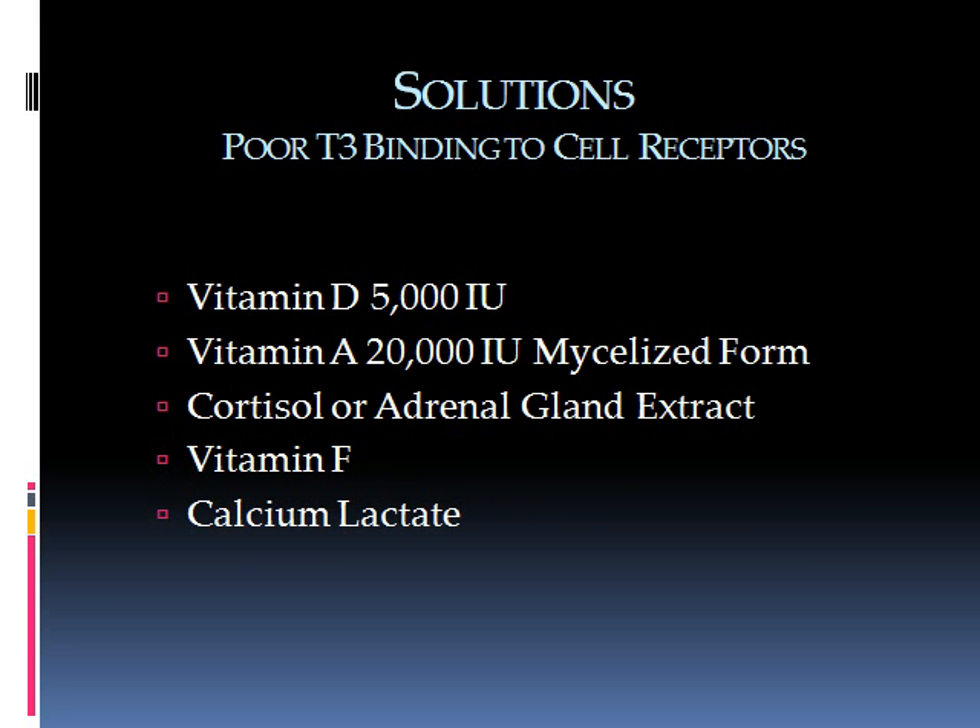For poor binding of T3 to cell receptors, vitamin D, vitamin A, and improving cortisol levels if they are low are the key interventions. Vitamin D can be between 5,000 and 10,000 IU depending on lab results, but at those levels it's important to also take vitamin F and calcium lactate. Both are covered in the book.